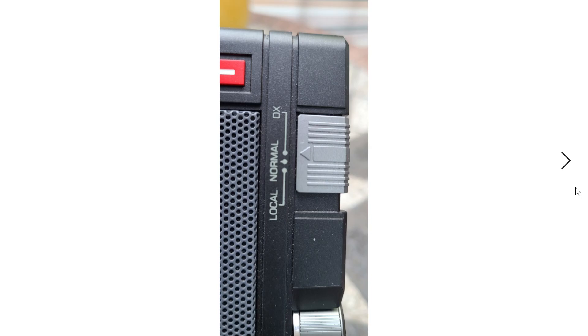The DX/Normal/Local switch — on many radios called DX/Local — is essentially an attenuator. On the H501X it has three positions: DX, Normal, and Local. If signals overload the radio, you can use that switch to lower the sensitivity. I hooked this radio up to my MLA-30 antenna and have yet to see any overloading, even though I've seen overload on other radios with the MLA-30 — so this radio seems quite immune to overloading problems.